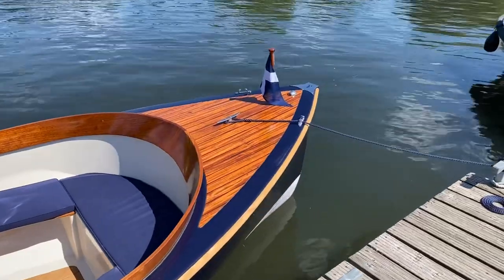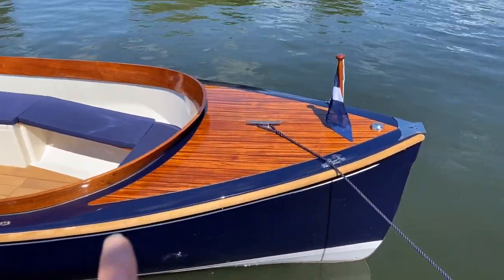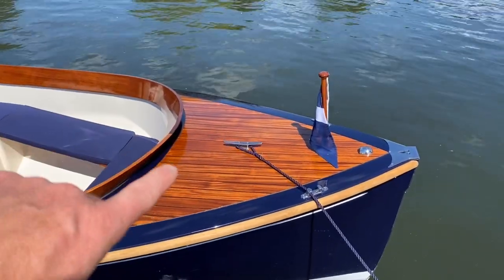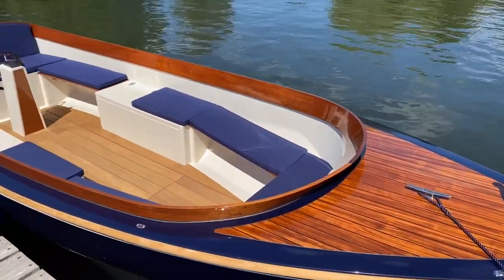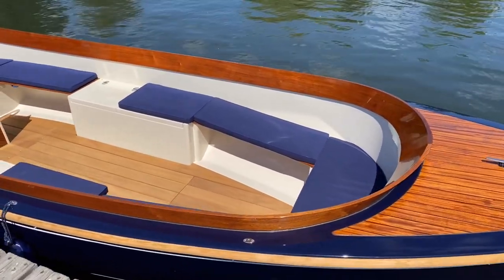A few key highlights I'd like to point out: you've got this beautiful hardwood rubbing strake around the boat, beautifully finished hardwood decks, and these beautiful combings that wrap around the cockpit — that's a real signature of this and the smaller boat, the Mayfly 16.